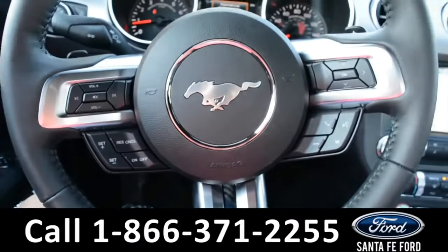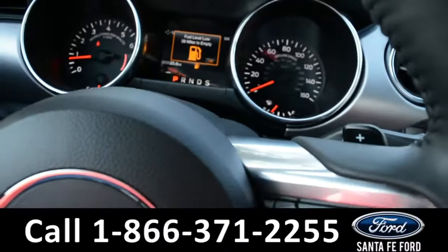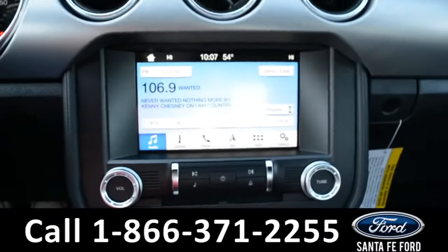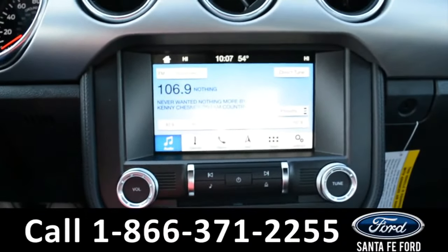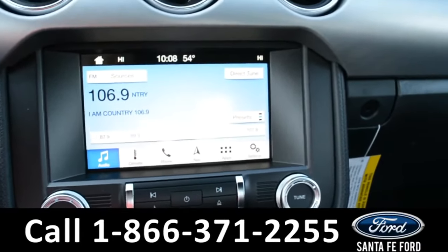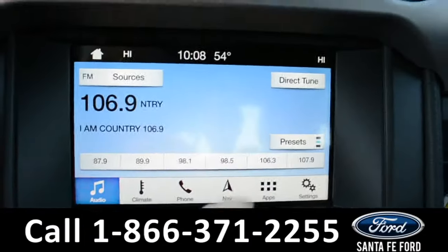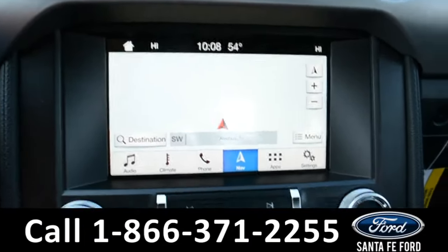The steering wheel has cruise control, Bluetooth and media functions as well as paddle shifters. And on this LCD touchscreen media center, there's AM FM radio, Sirius satellite radio, a backup camera and sensor.